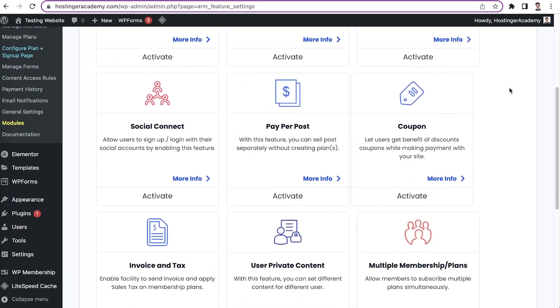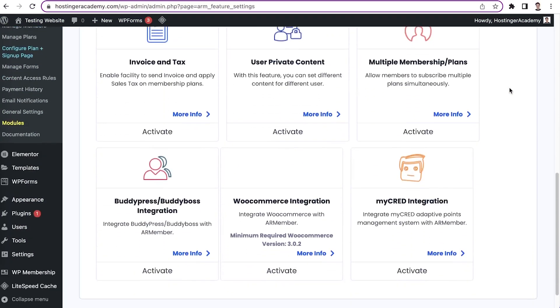AR Member is also a premium plugin, so if you decide to purchase its premium version, you will get access to additional features like social media logins and a pay-per-post option.